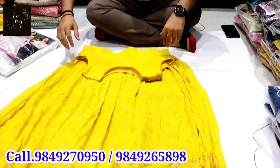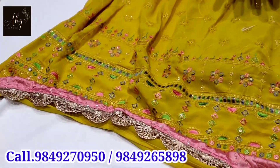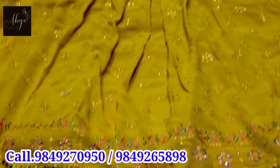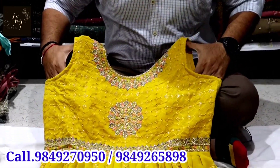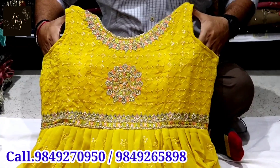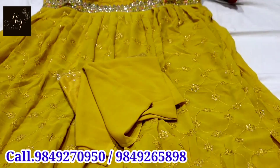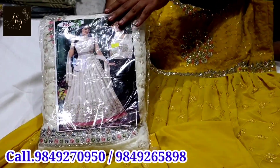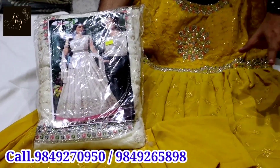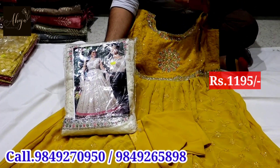I will show you the first item in the party wear collection. This is a georgette base item. This is the best quality fast-selling item. The price is only Rs. 1195.